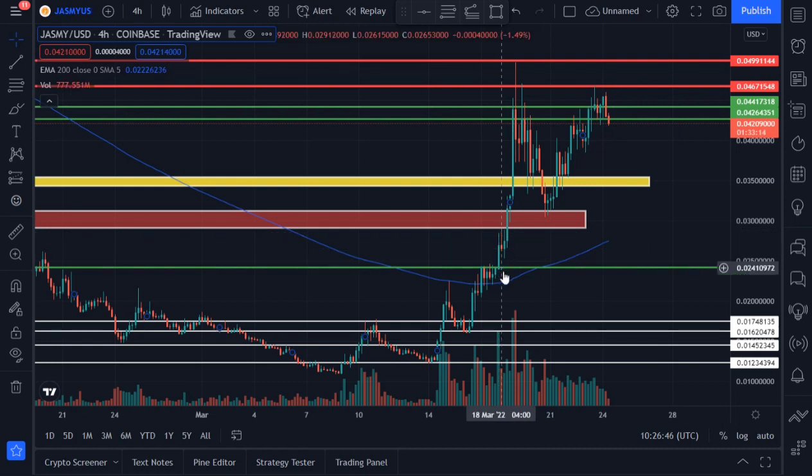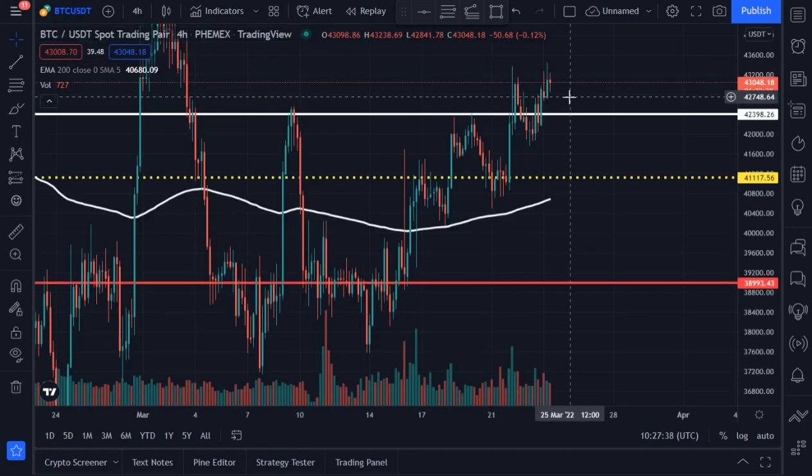As long as Jasmine is trading far above the 200 exponential moving average, we are still good to go. If Jasmine is not closing four-hourly candles below the price area of 0.0426, it still has the potential of moving to the upside. However, the moment it closes a four-hour candle below the support area of 0.042, Jasmine is likely to retest the other support area at around 0.03535.